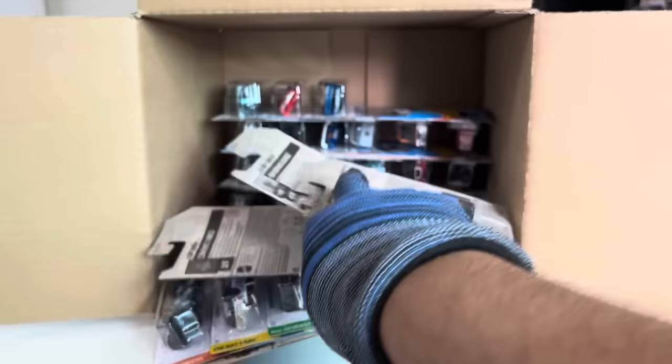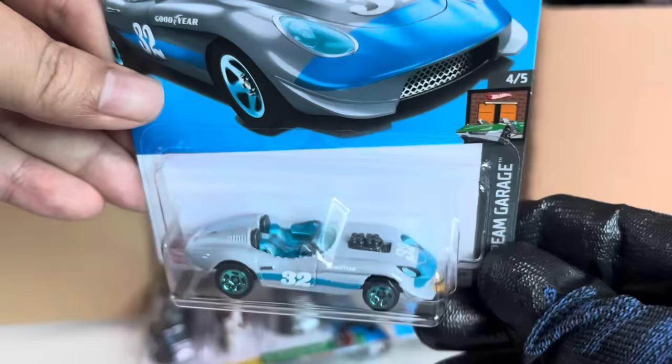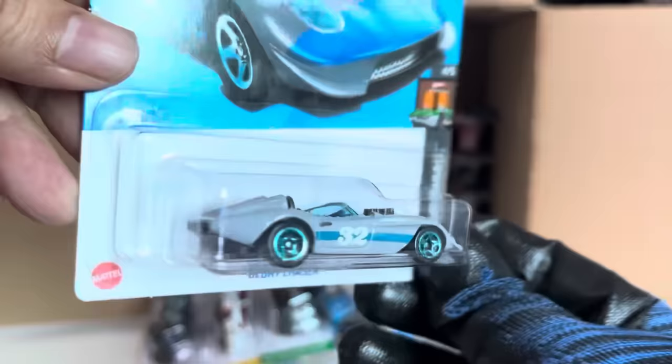Let's take a look: recolor of the HW Ultimate T-Rex Transporter, in red — new to the case maybe. Glory Chaser, HW Dream Garage — definitely a recolor. Good Year. That looks cool, yes it is, nice.